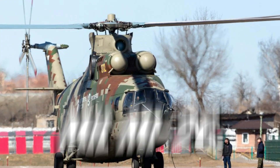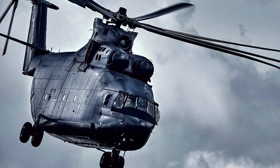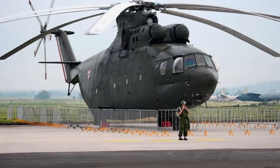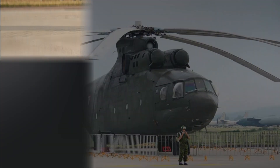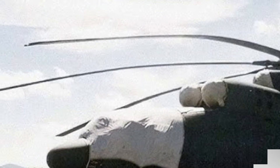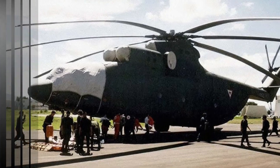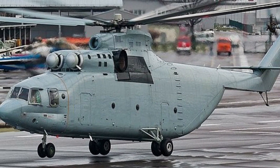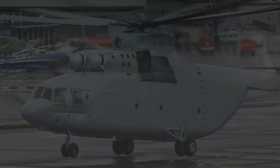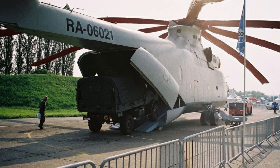Number 1: Mil Mi-26. The Mil Mi-26 is the largest and most powerful helicopter ever built. It can lift an astonishing 44,000 pounds, including tanks, vehicles, and even other aircraft. Used for military, commercial, and disaster relief, it's incredibly versatile. Its 8-blade rotor and twin engines provide unmatched lifting power. Despite its massive size, it can fly at speeds of 160 miles per hour. The Mi-26 is often used in humanitarian missions delivering aid to remote areas, and it remains a vital asset for industries requiring heavy lifting — the undisputed king of the skies.